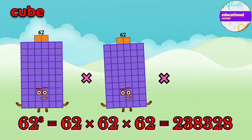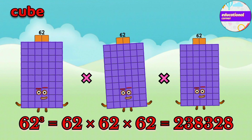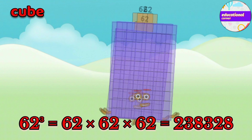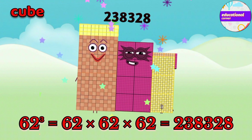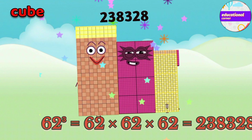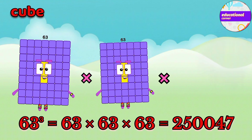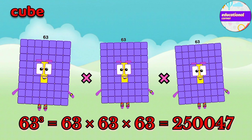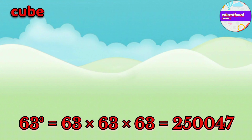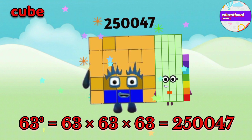62 x 62 x 62 equals 238,328. 63 x 63 x 63 equals 250,047.